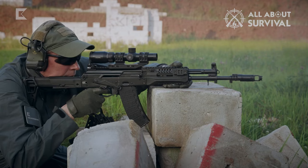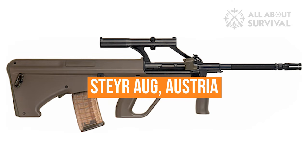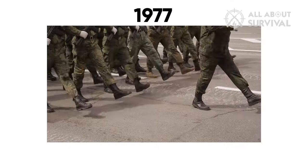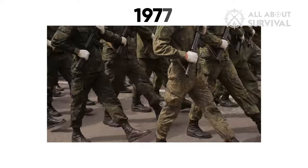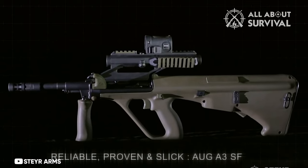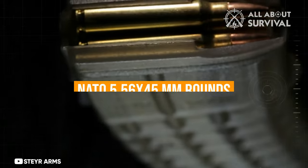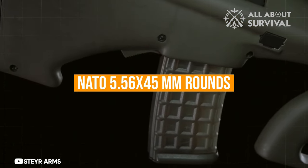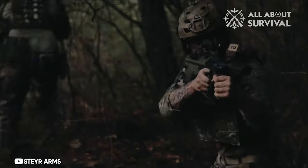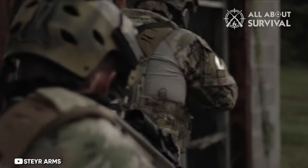Four years after development began, the Russian Federation's military started employing the AK-12 alongside the new Ratnik gear. Steyr AUG, Austria. The Steyr AUG was created in Austria, and in 1977 the Austrian army began using it. It was seen as groundbreaking in many ways when it first emerged, and gained popularity immediately. The weapon is chambered for NATO 5.56x45mm rounds and is a gas-powered weapon with selective fire. However, its layout was peculiar.